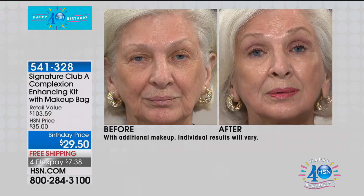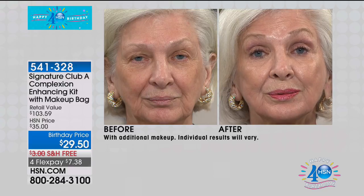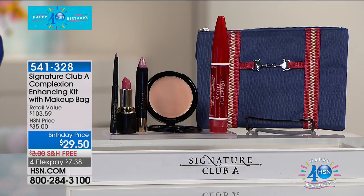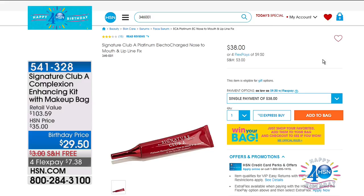This is the same woman less than three minutes later. Three minutes later. And as we wrap up, just what the lip line fix would be priced at — individually, this is more than the entire price of the kit. The rest of your kit is free. It's free. So that's $38.